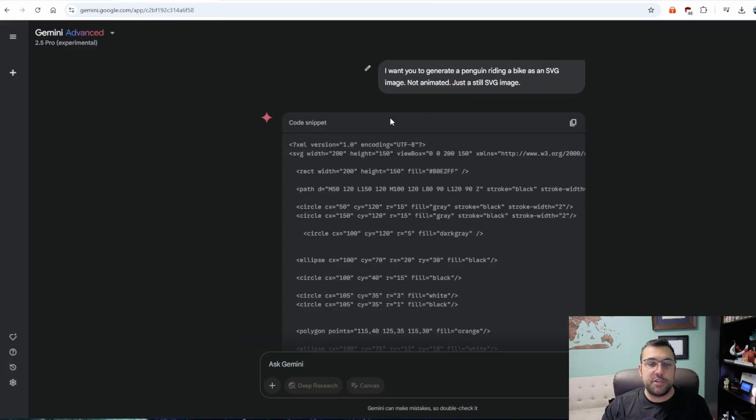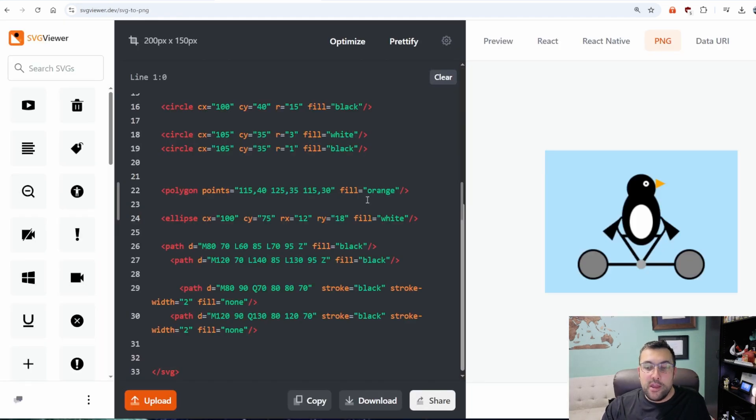Last but not least is Gemini Advanced 2.5 Pro. This one is super fast, probably the fastest model. And here is our penguin riding a bike.